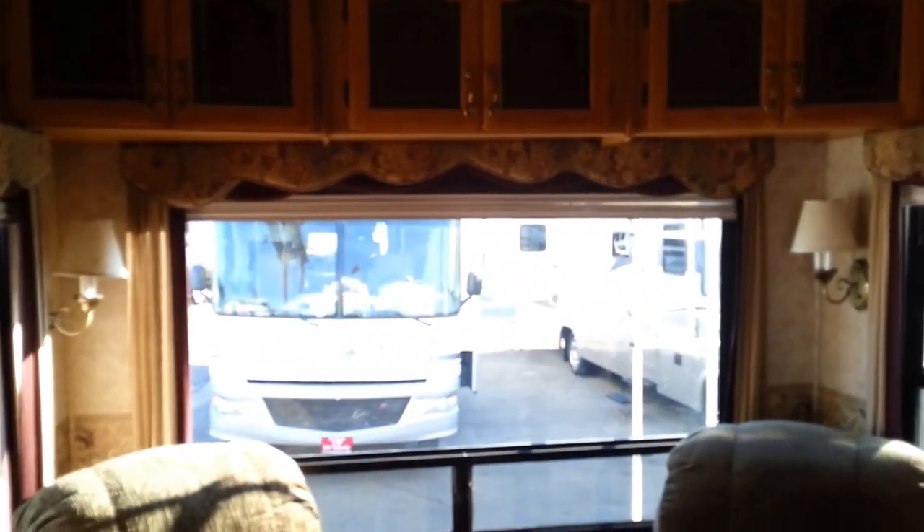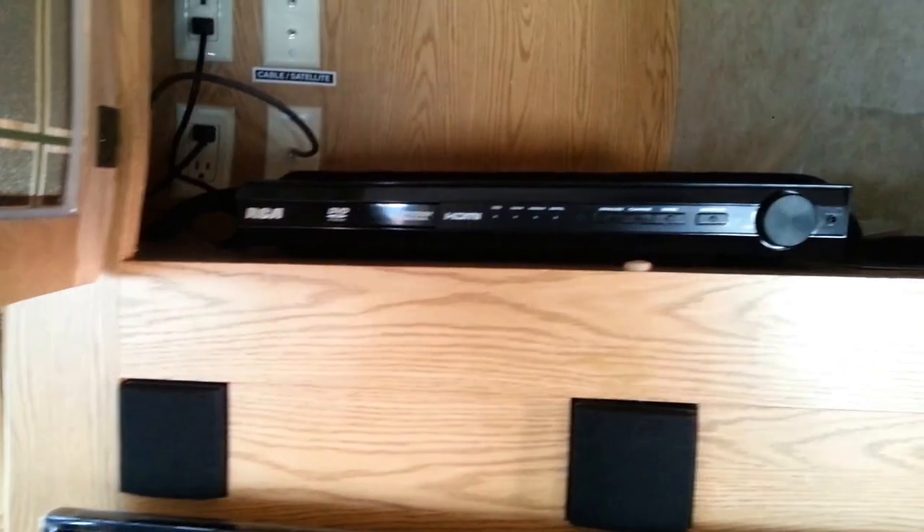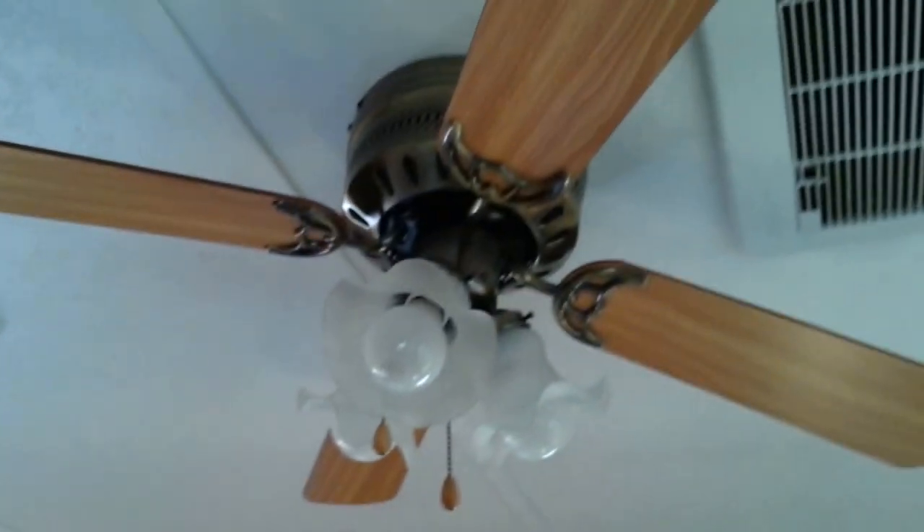That's the big window — that's why you buy this unit, folks. There's a desk area, a fireplace on the bottom, a flat screen, surround sound speakers with surround sound system, DVD, HDMI — the whole works. There's also a ceiling fan.